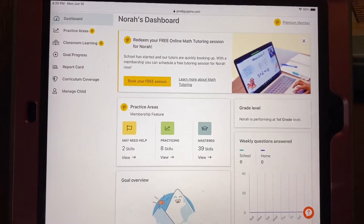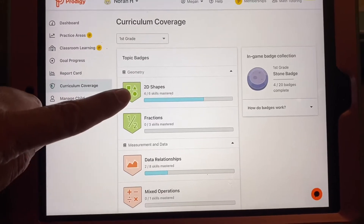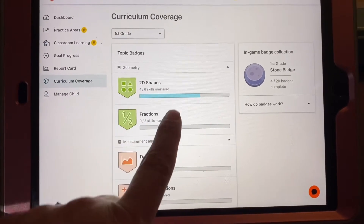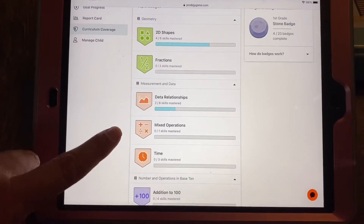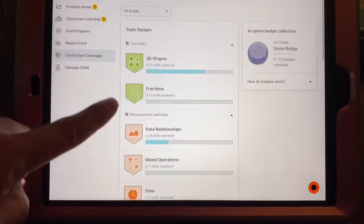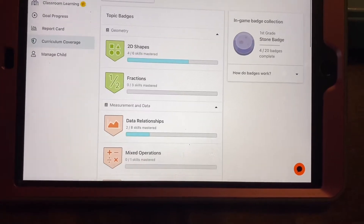Let me show you a little bit about the app. Right now we have her in first grade but you can go over to curriculum coverage. This is everything that it's covered and the skills that she's mastered — so four out of six fractions, not there yet. She saw a commercial and found it and she was like, 'Mom, I think I want to try that.' It tells you their progress and the curriculum they've covered so far, which I think is really neat.